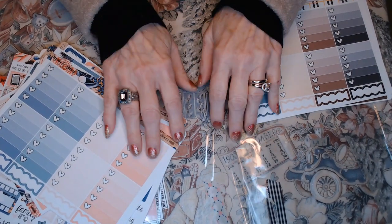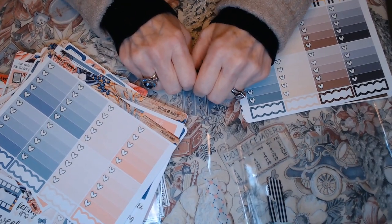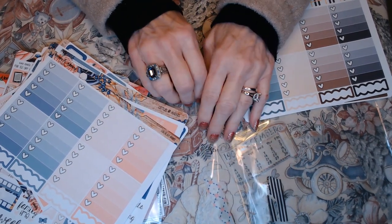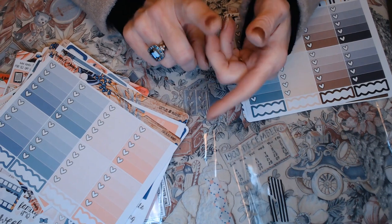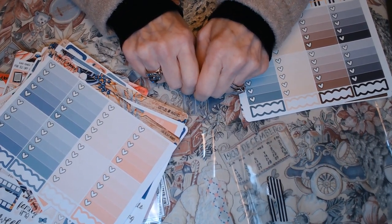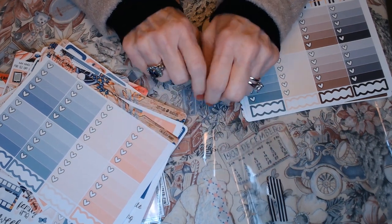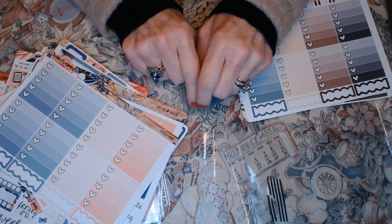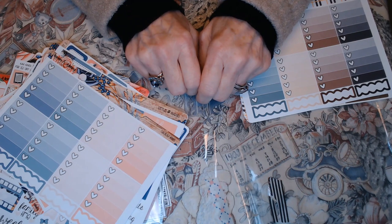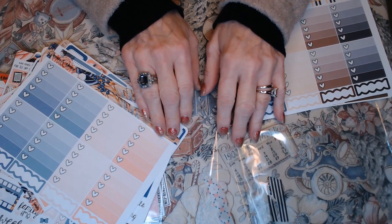I just want to thank everyone again for joining me, and thank you little Simone for the suggestions you gave me. I look forward to hearing your comments, and if you have any other suggestions for kits — I think I need to concentrate on getting some nice script for the top of the headers, the big washi strips, and the days of the month in a big size so you can see them. The ones I ordered just came in too small, so you really can't even see them. So that's it — thanks everyone for joining me.